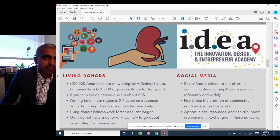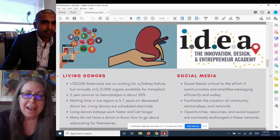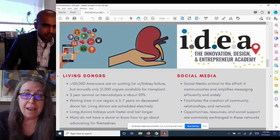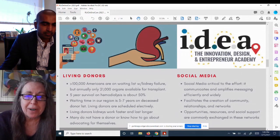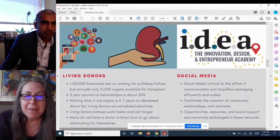We know that social media is really critical to efforts like this — to get the word out, to amplify a message across many networks. Advait and I discussed different ways that social media might be used to amplify this message as efficiently and widely as possible. Doing so can facilitate the creation of community, relationships, and networks that can bring organ donors and patients together, and allow opportunities, resources, and social support to be exchanged in these networks.